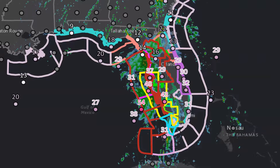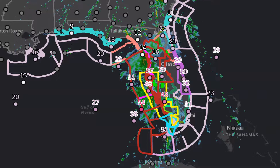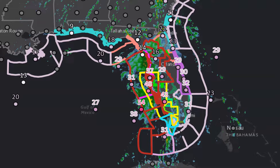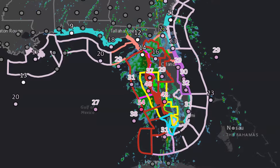Here's a look at all the watches and warnings — we have a lot of them. Just know that we have everything you would expect to be associated with a tropical storm. That includes storm surge warnings and tornado watches and rip current advisories and flood warnings.